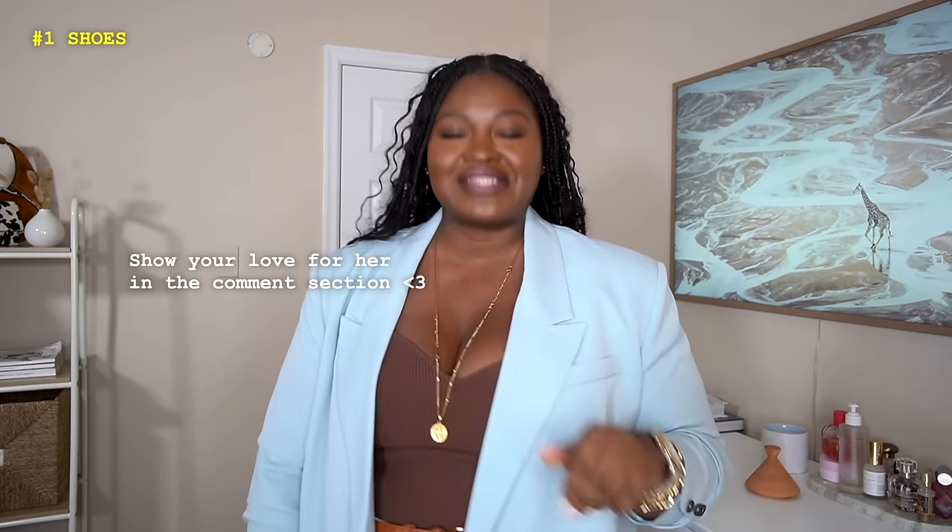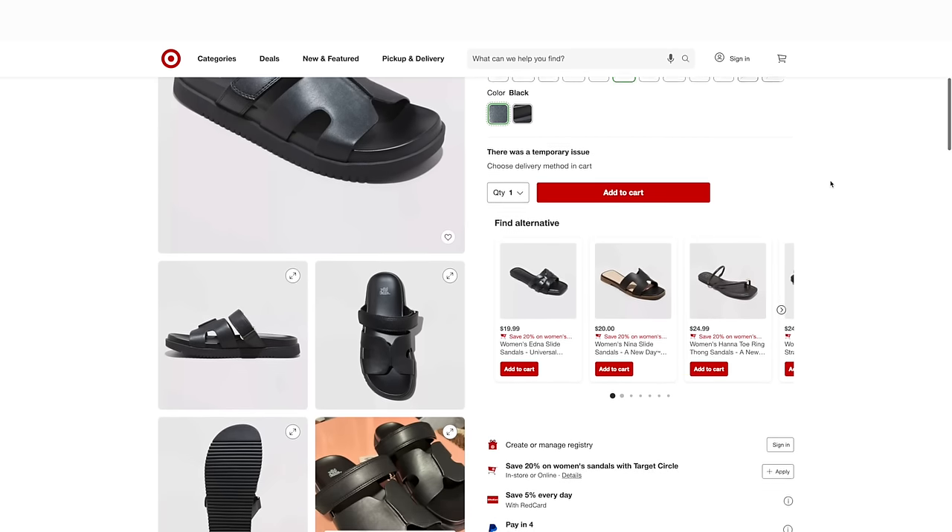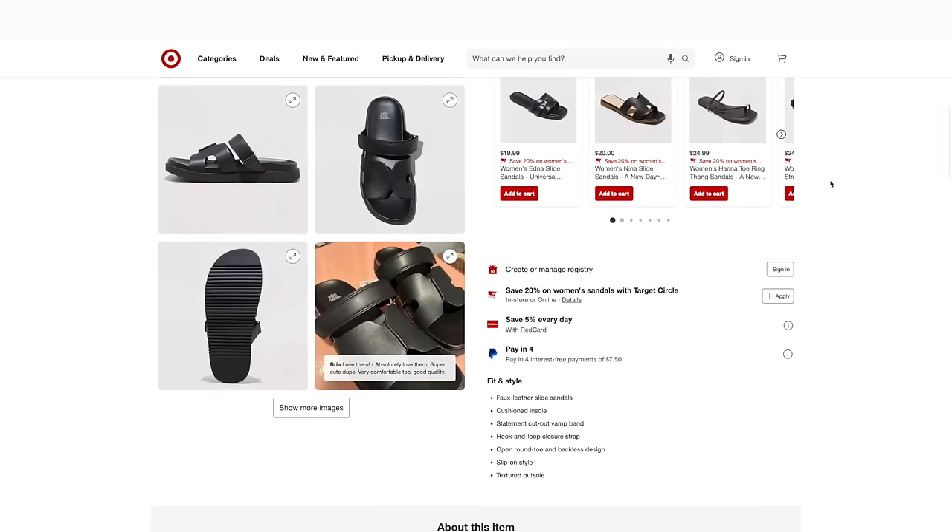But you know who came through? My girl Jamima here on YouTube — she's a sweetheart. She posted a little Target shop-with-me and shared some new arrivals and shoes available in stores. And lo and behold, what did I find? These are the Hailey sandals by Target, and they look very similar — very similar — to the Hermès ones.